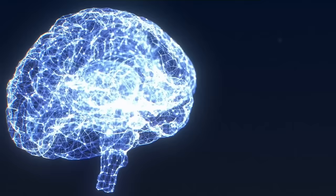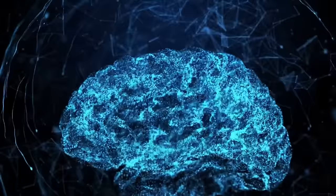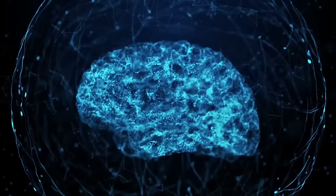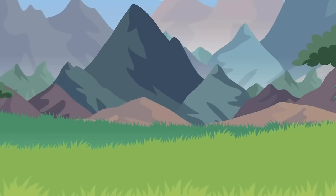A controversial study has proposed a new theory as to how humans developed our big, smart brains. Our brains grew as if they had been taking steroids between 2.6 million and 11,700 years ago. During this brief window of time, our brains were developing more rapidly than just about any other creature on the planet. Scientists working with Tel Aviv University believe the reason for this sudden explosion of growth has to do with our hunting style. As humans hunted the largest animals around, eventually bringing them to the brink of extinction, we found ourselves running out of food.